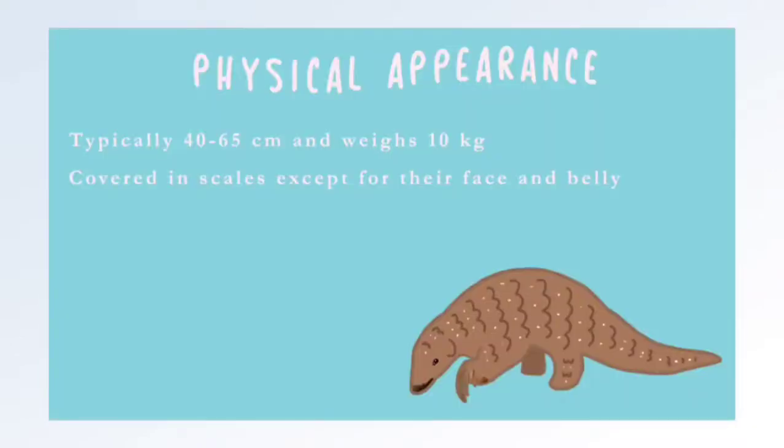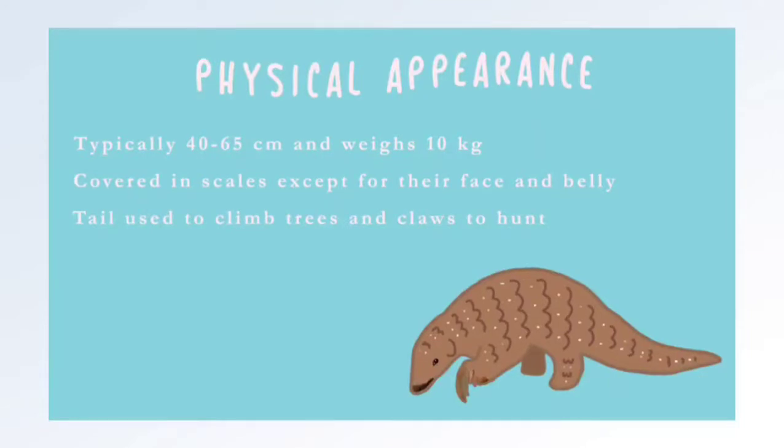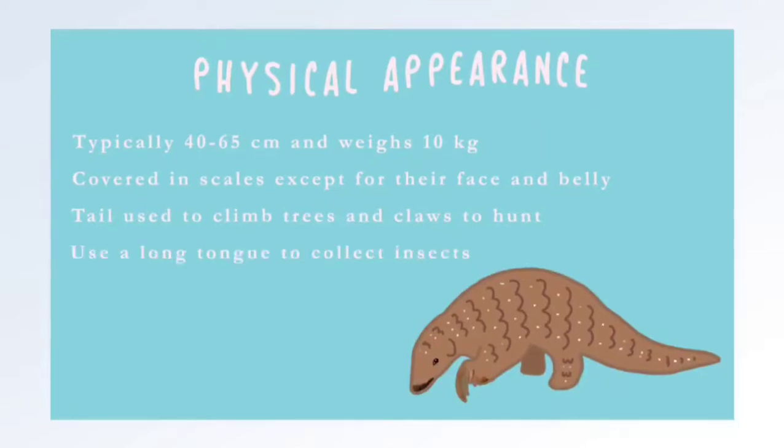Sunda Pangolins are typically 40 to 65 centimeters in length and weigh up to 10 kilograms. Their body is covered in scales that are olive brown or yellowish in color, with an exception for their underbelly and face, which are colored whitish to pale brown. They have a prehensile tail used to climb trees and thick claws to burrow or hunt for insects. Lacking teeth, they use a long tongue to collect ants and termites.